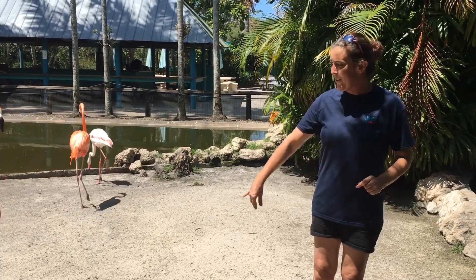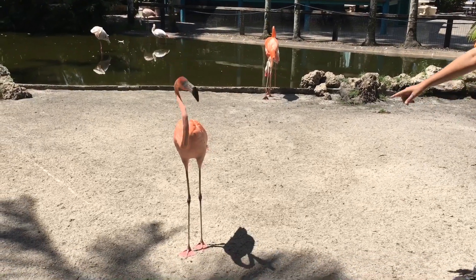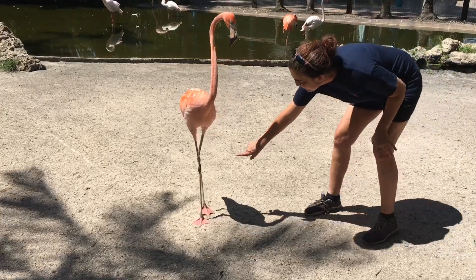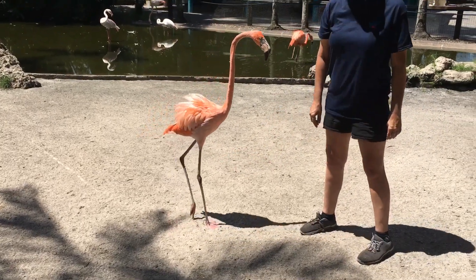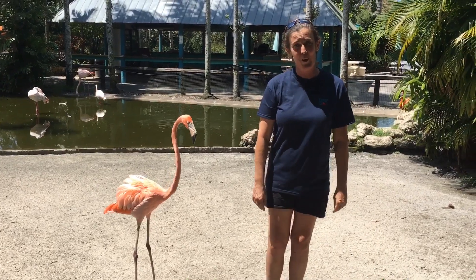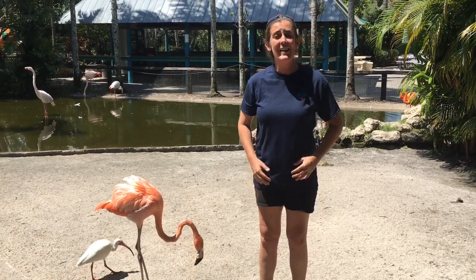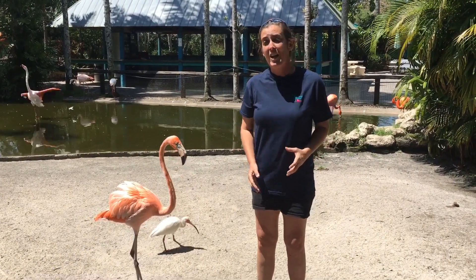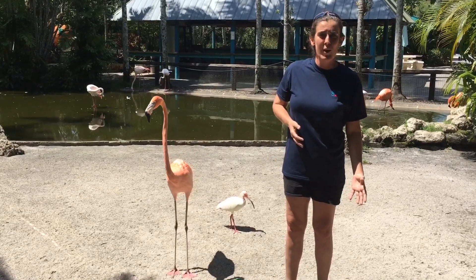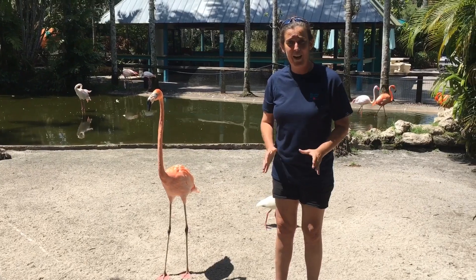Now the flamingo's legs — if you take a look — when we think of a bird, we think that their knees would be this part right here. But what it actually is, is their ankle. That's why when you see a flamingo stand, its leg is actually going backwards. The reason why is because they do that to help balance themselves and to give rest to one leg or the other, and they also do it to regulate their body temperature.